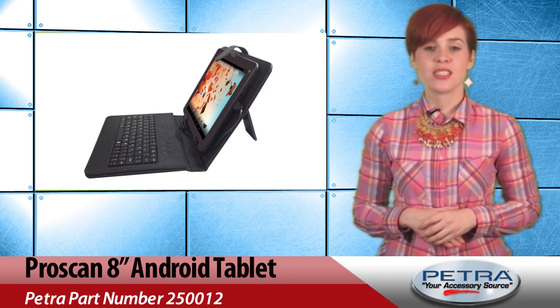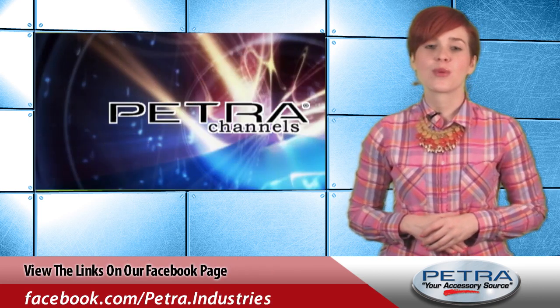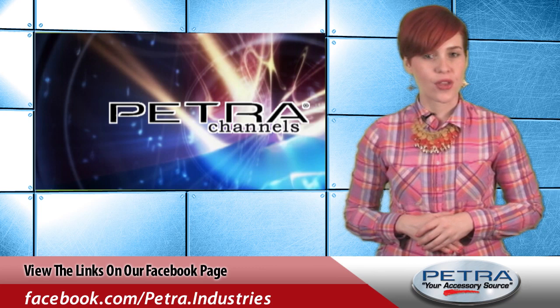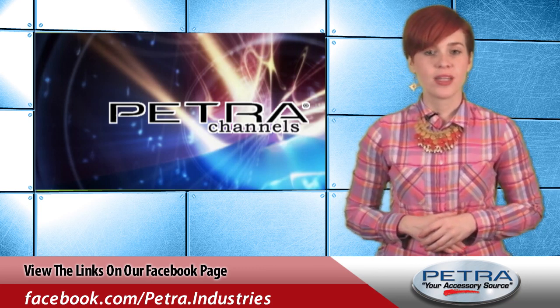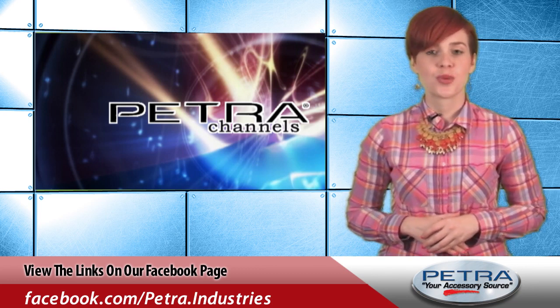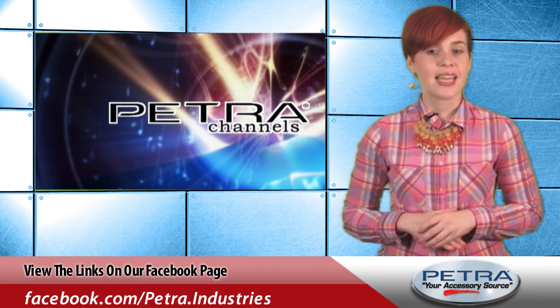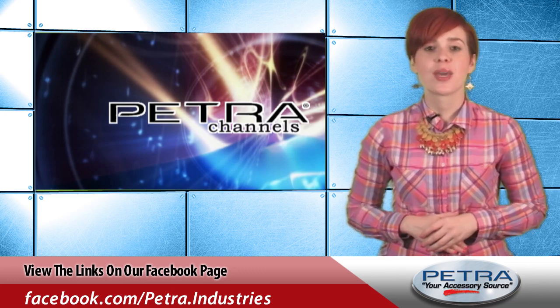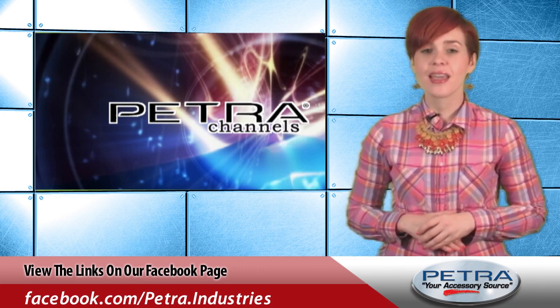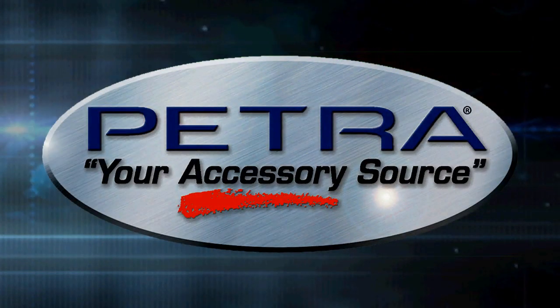Get more specs on this tablet by visiting www.petra.com. You can also check out the product video I recently posted on its smaller brother, the ProScan 7-inch tablet, at www.petra.com/salesflyer or on the Petra Channels YouTube page. Also, be sure to follow our social media sites for more product and industry news, and tell me what you think about the ProScan tablet at feedback@petra.com. We'll see you next time.